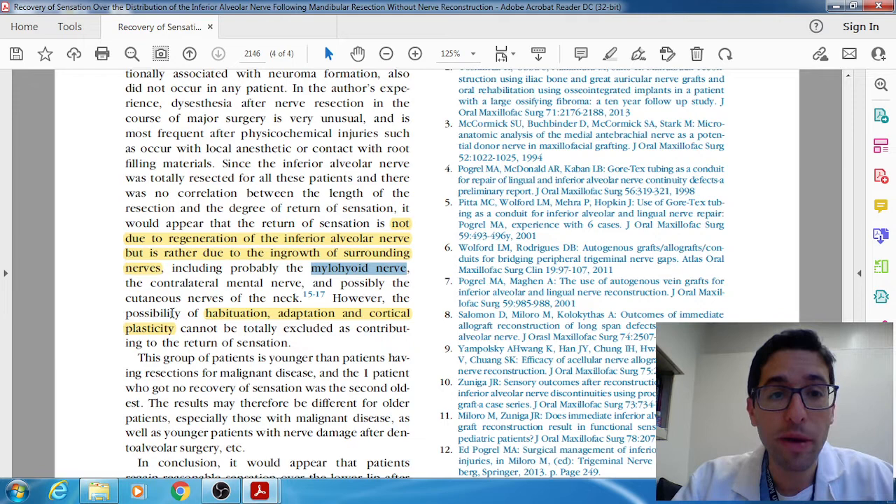Lastly, he says we can't rule out the possibility of habituation — people just adapt and cope — as well as cortical plasticity. There's probably some truth to all of these factors. Cortical plasticity means our brain is able to cope and rewire itself, as we know from stroke patients. Younger patients tend to rewire and make up for the defect through cortical plasticity. Consistent with this, the one patient who did not have a return of sensation was the second oldest patient in the study. In general, the younger the patients were, the better their results were.